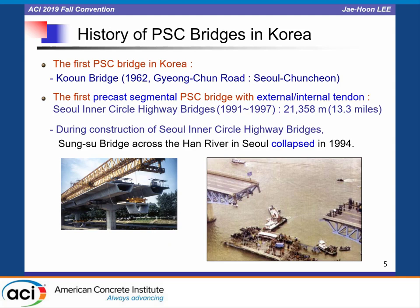In Korea, the first PSC bridge was Goeun Bridge constructed in 1962, connecting Seoul to Chuncheon City. The first precast segmental PSC bridge with external and/or internal tendons was the Seoul Inner Circle Highway Bridge, constructed between 1991 and 1997. During construction of the Seoul Inner Circle Highway bridges, Seongsu Bridge across the Han River in Seoul collapsed in 1994.